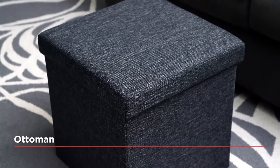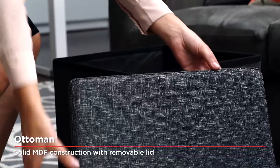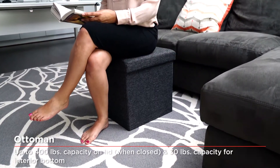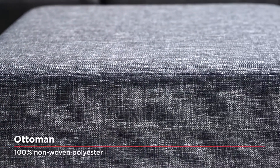Seville Classic Storage Ottomans are the perfect storage solution to help keep your home organized and clutter-free. Our selection of stylish Ottomans are available in both the basic cube configuration as well as the wider storage bench option, and are a must-have addition to your living space.